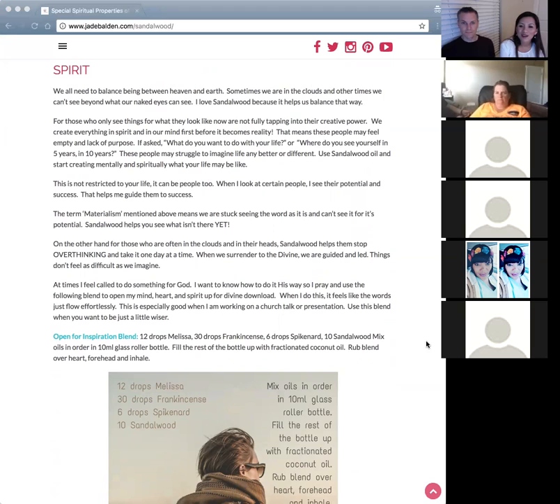A question came in: what is the most effective way to use sandalwood — a drop on the forehead, back of the neck, wrists, or diffusing it? The fastest way to get the oils in is to inhale them — diffuse, or put it in your palms and smell it right away. That will be the fastest way to get it in and change your mood.